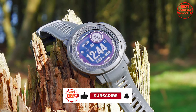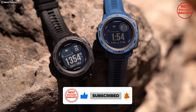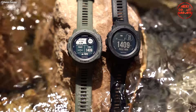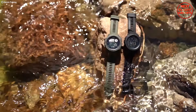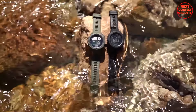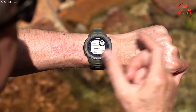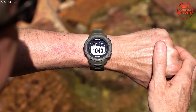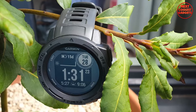Whether you're on a long deployment or a multi-day trek, the Instinct won't let you down. Built with a fiber-reinforced polymer case and a chemically strengthened scratch-resistant Corning Gorilla Glass display, it handles rain, dust, sand, and even drops. It also offers tactical features like night vision compatibility, jump master mode, and projected waypoints — invaluable in the field for staying covered and navigating with ease.